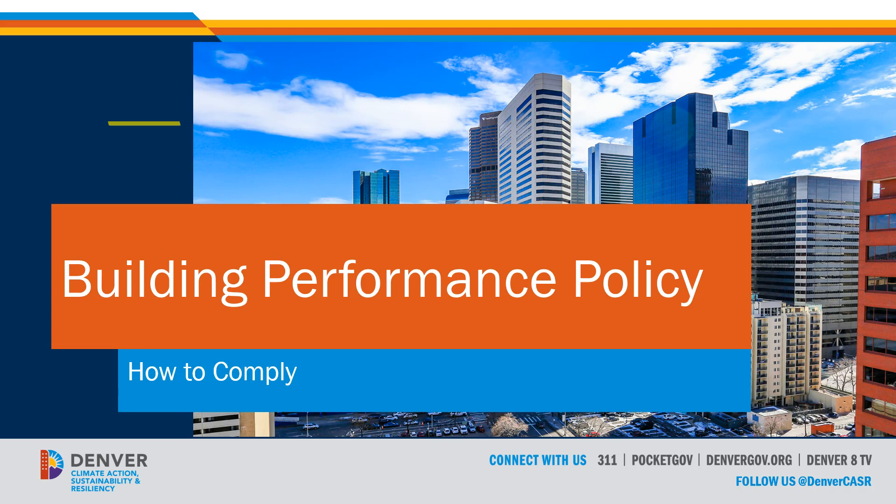Hello, my name is Zach with the City and County of Denver. In this video, I'll be giving a brief overview of the Denver Building Performance Policy and what building owners need to do to achieve compliance with the law.